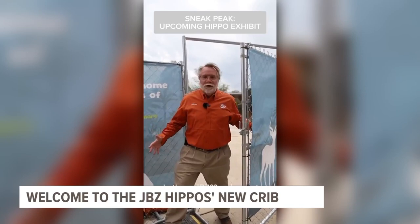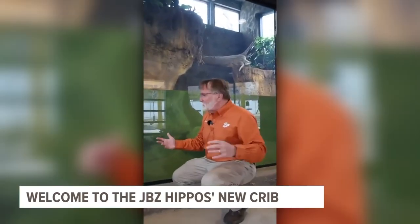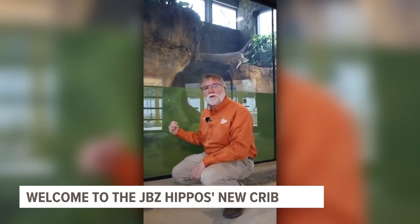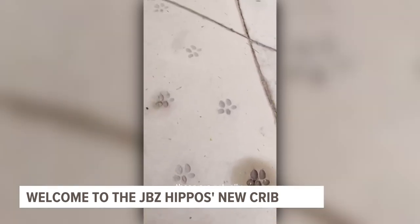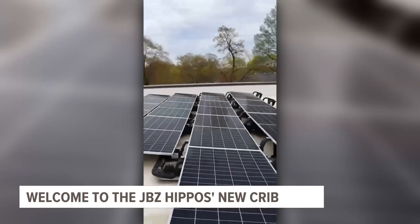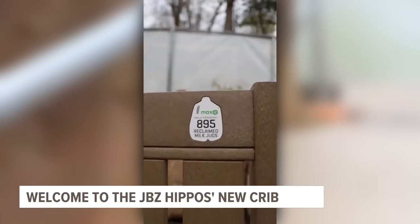The zoo posted a fun video on social media, giving people a sneak peek at their new crib. The video opens with: 'What's up JBZ? Welcome to our hippos' crib, come on in. This is where the hippos will be swimming in the water — pretty cool in there. And pretty soon we'll take you down below and see how we fill a pool up.' The zoo says the new home is cozy, fun, and sustainable.